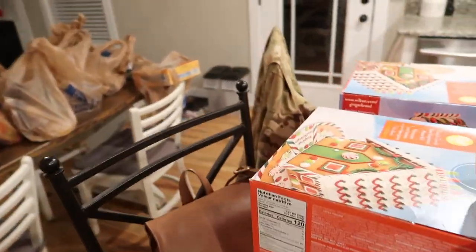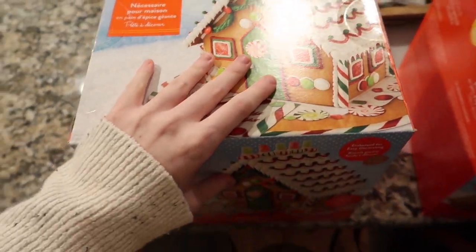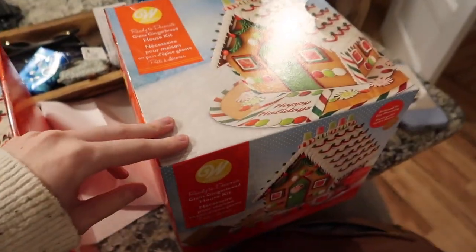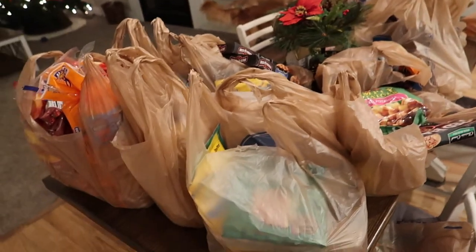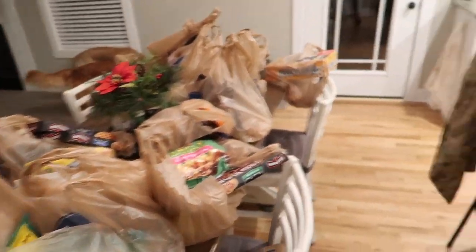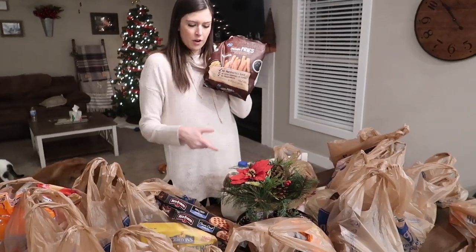Nick and I are going to do a gingerbread contest — they had these giant gingerbread house kits for $7.99 each so we got two. That'll be its own video. Nick will have to film me as I unpack the rest of the bags.